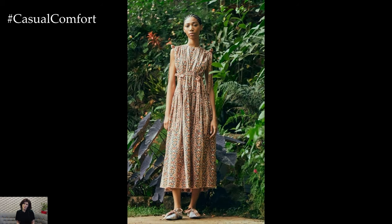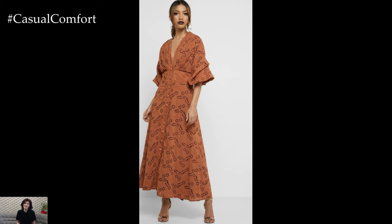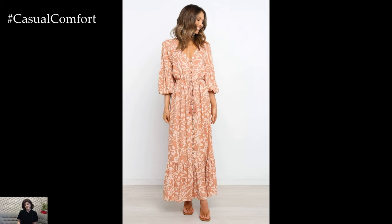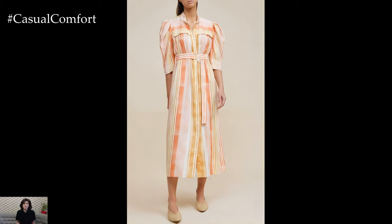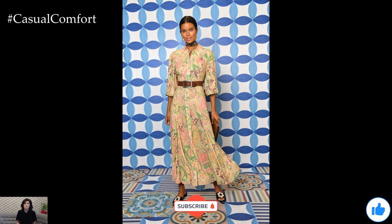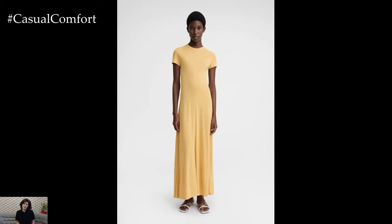Long casual dresses for summer are a wardrobe essential that combines comfort and style effortlessly. With various styles, fabrics, and accessorizing options, these dresses can be adapted to suit any occasion, from beach outings to casual dinners. Embrace the ease and elegance of long casual dresses this summer and enjoy the versatility and timeless appeal they bring to your wardrobe. Whether you prefer the flowy silhouette of a maxi dress or the structured fit of a shirt dress, there's a long casual dress out there that perfectly matches your summer style.